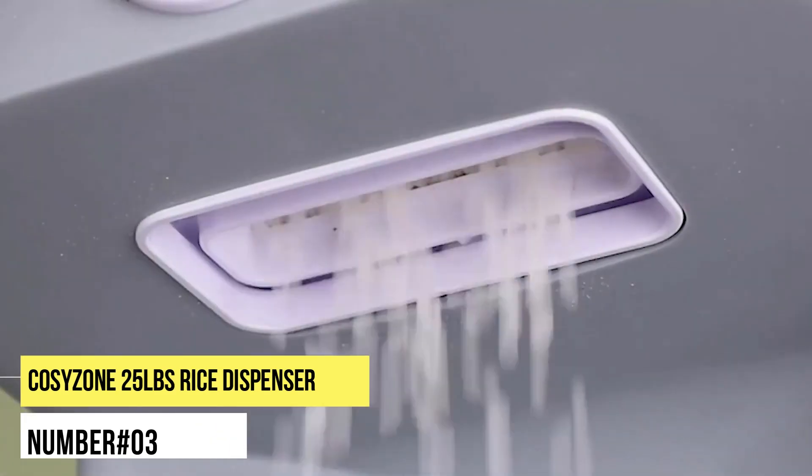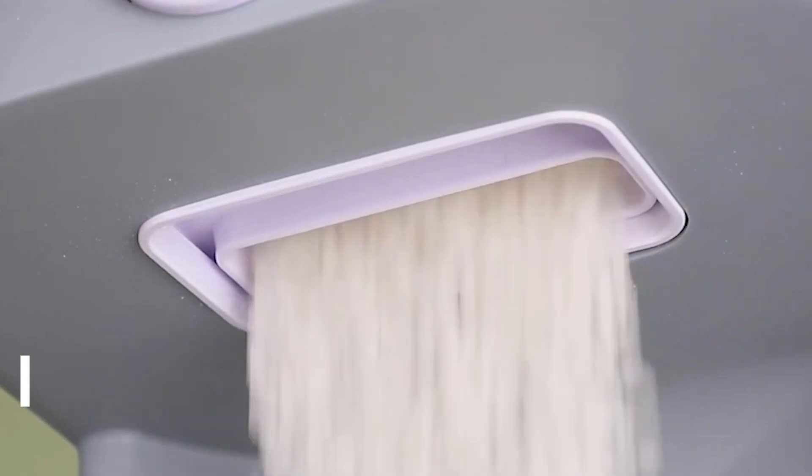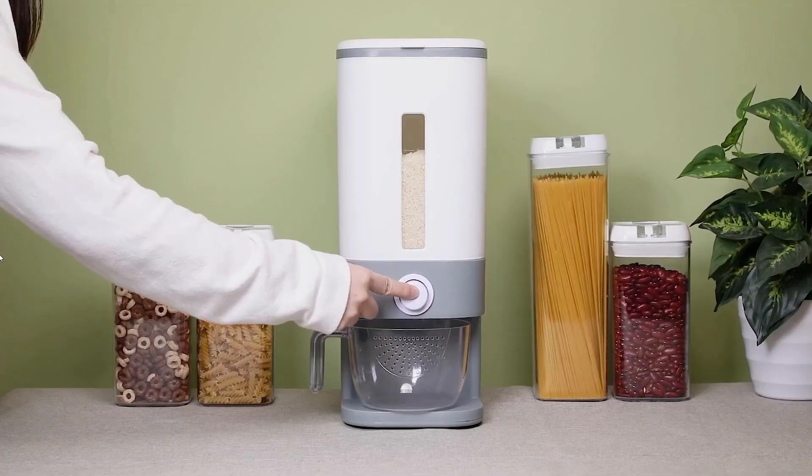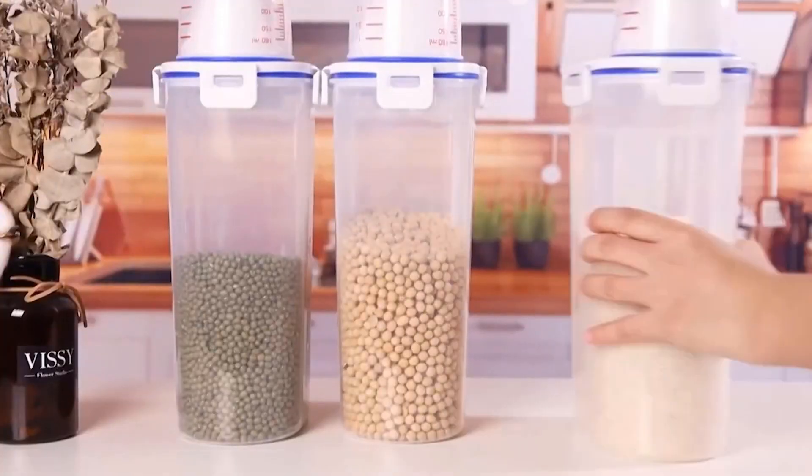Number 3. Cozyzone 25lb Rice Dispenser. If rice is a weekly staple, you cannot imagine a kitchen without this moisture-proof dispenser. Its large capacity and one-push dispensing make it an inevitable part of kitchenware.